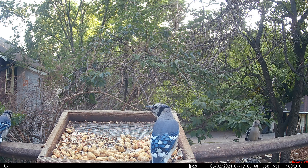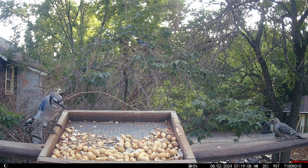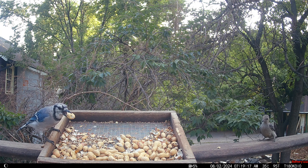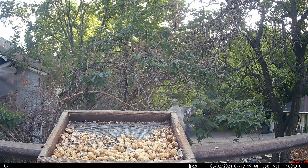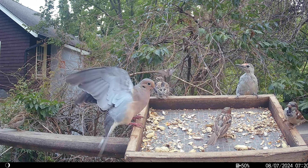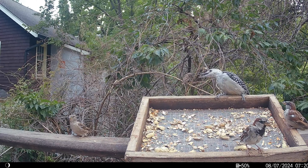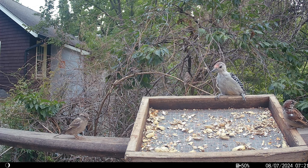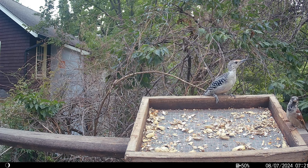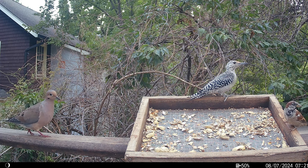Let's see if the juvenile woodpecker can take on an adult blue jay. Dang squirrel! I don't know if I've been seeing the same juvenile over and over, but this one certainly has stronger red coloration on his crown. I think this is a feisty young male. Uh-oh! Blue jay alert! And the dove sneaks back.